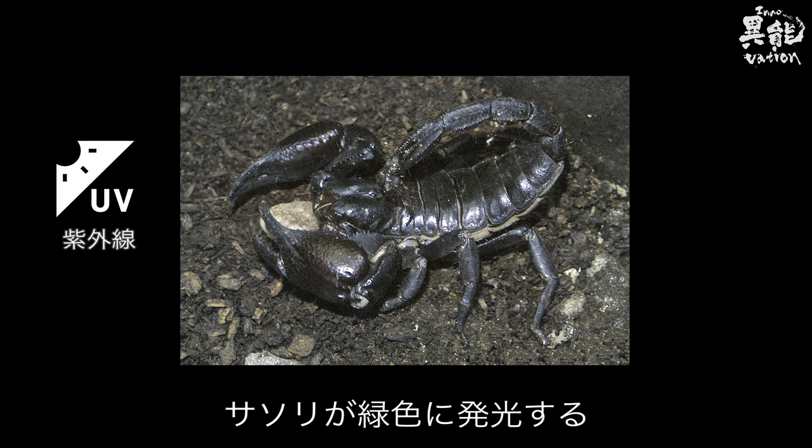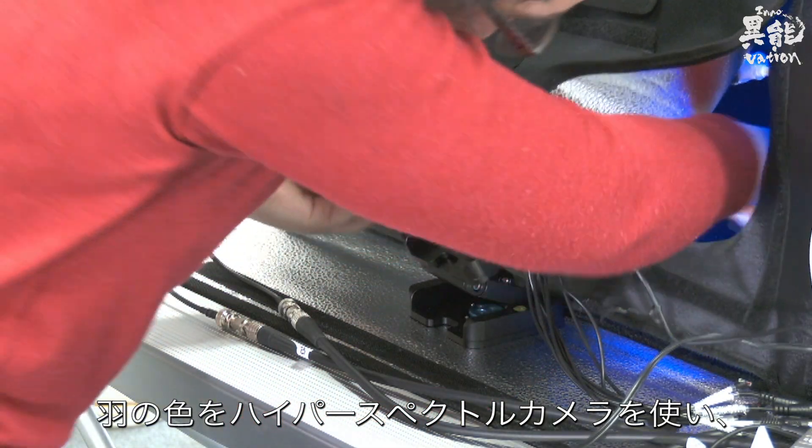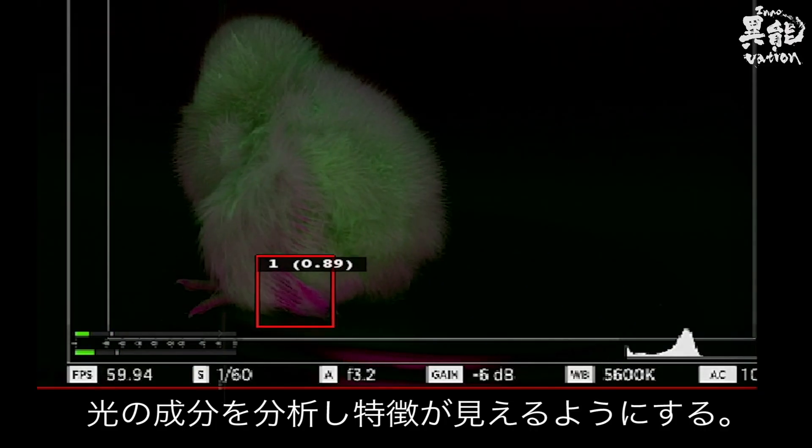This scorpion, for example, emits a green glow. The different colors on the wings are determined using a hyperspectral camera, analyzing the composition of the light to display unique features.